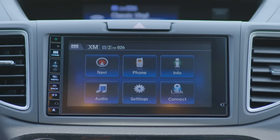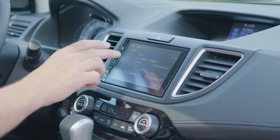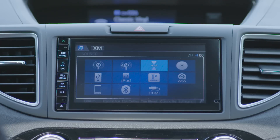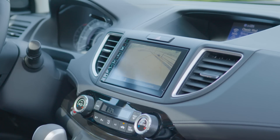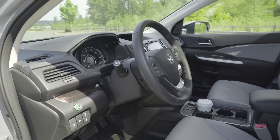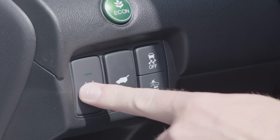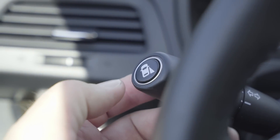Honda's CR-V comes with HondaLink, a smart integration and app support system that uses a 7-inch display audio touchscreen mounted in the dash. HondaLink supports all standard tablet gestures and a unique multi-angle rear-view camera with normal, top-down, and wide-angle views. Honda also offers advanced safety technology like lane detection warning, collision mitigation, and blind-spot monitoring as options.